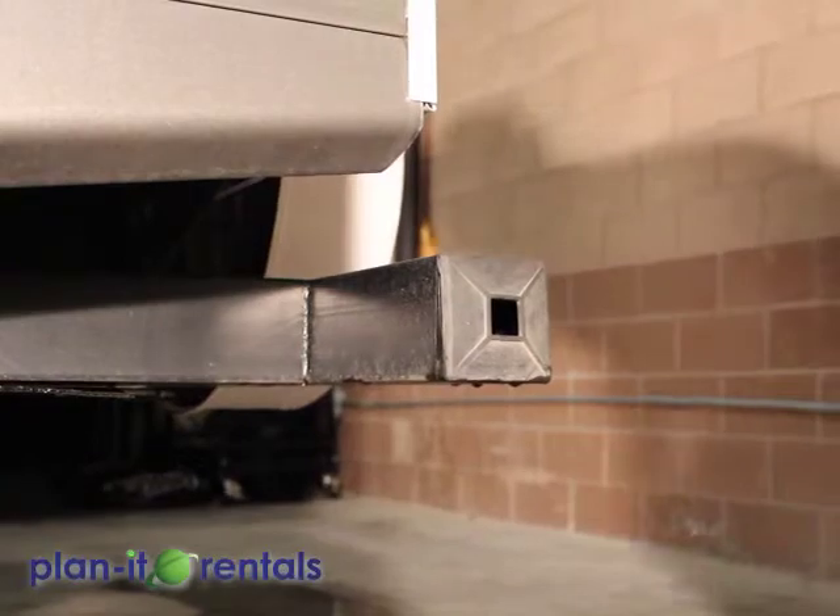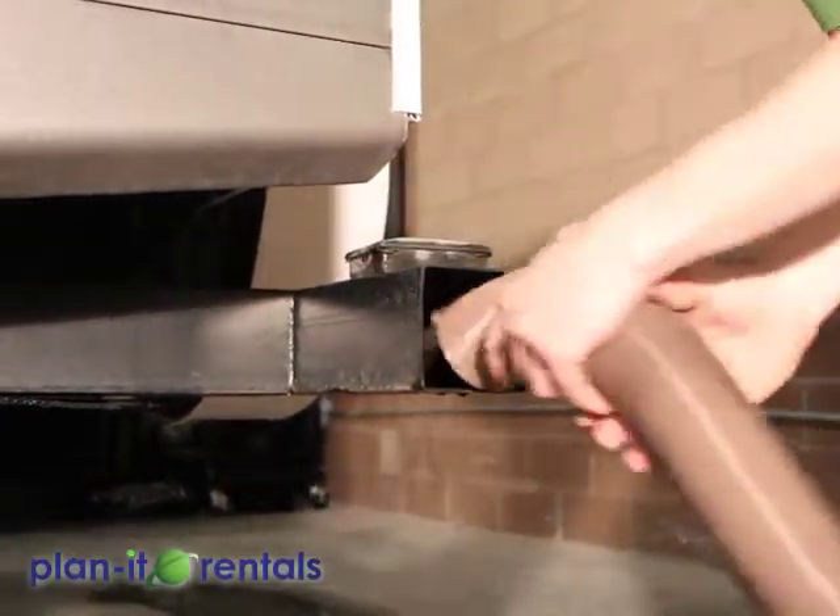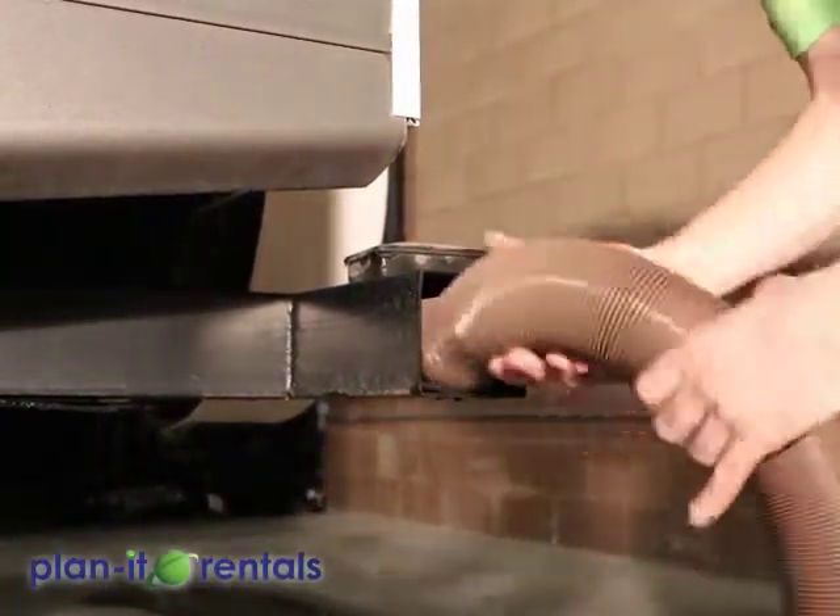The sewer hose stores away in the bumper — just remove the cap and push it in.